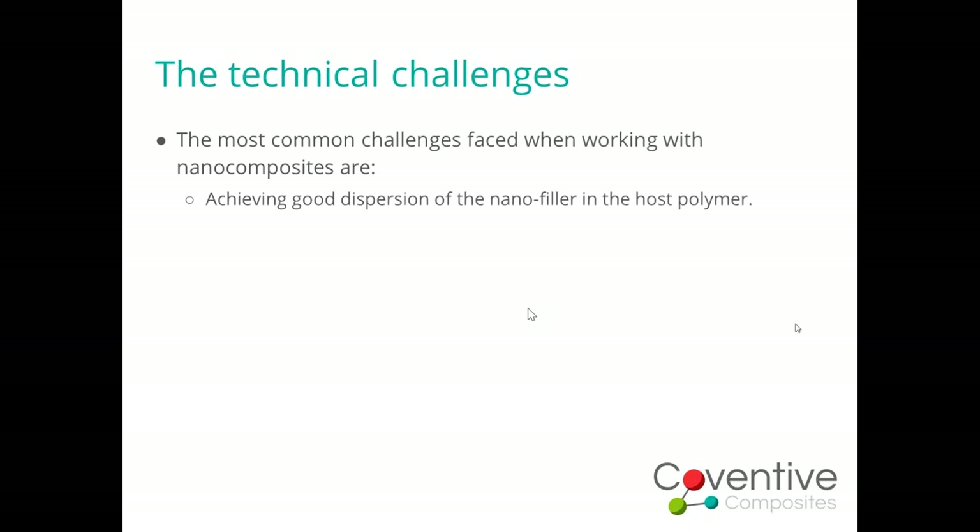The technical challenges: number one is achieving good dispersion of the nanofiller in the host polymer. For many nanomaterials, they don't want to be dispersed — they want to agglomerate. There can be a big mismatch in polarity and surface energy between the nanomaterial and polymer, which means we may need surface functionalisation to help, though that's not a trivial issue to overcome. Challenge number two: even if we get a well-dispersed mixture, what happens when we try to make a part? Do we get a uniform distribution of nanofiller in the final part, and can we understand and characterise whatever distribution exists to confirm it delivers the properties we need?